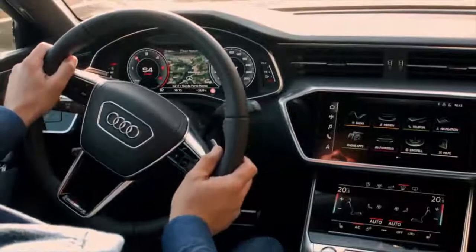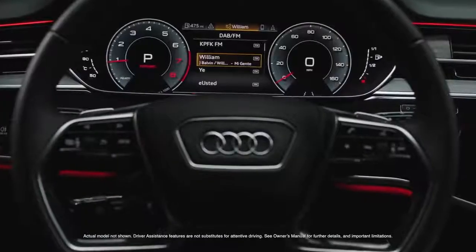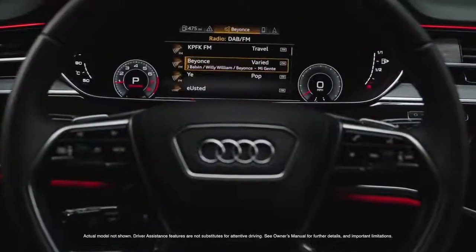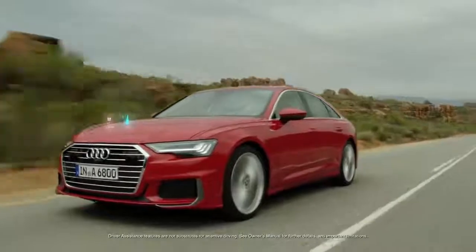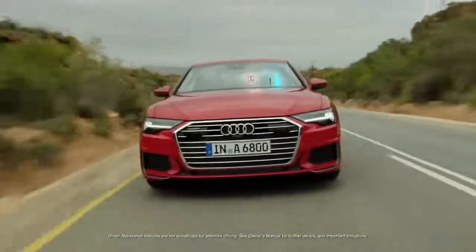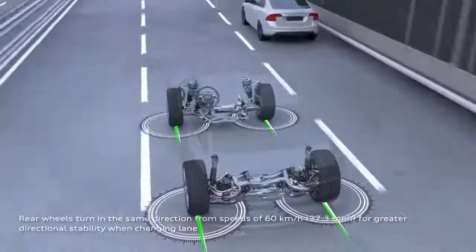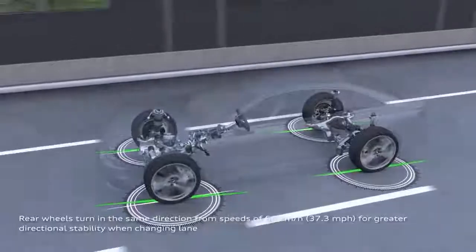The available Audi Virtual Cockpit with 12.3-inch high-resolution display offers two viewing modes, classic and infotainment, while the available head-up display projects relevant information onto the windscreen. Drivers can customize each display to suit their preferences. The available dynamic all-wheel steering allows for more dynamic handling on the highway.